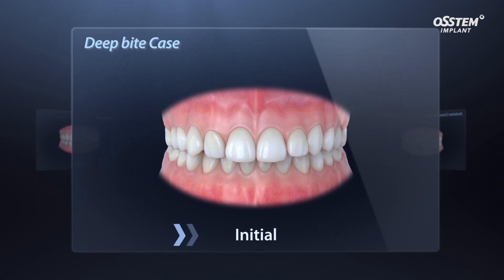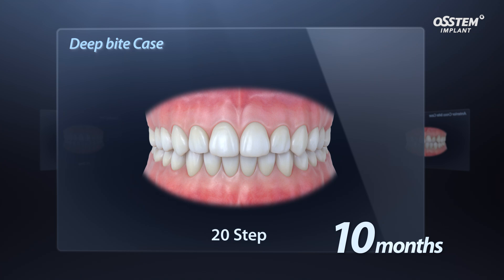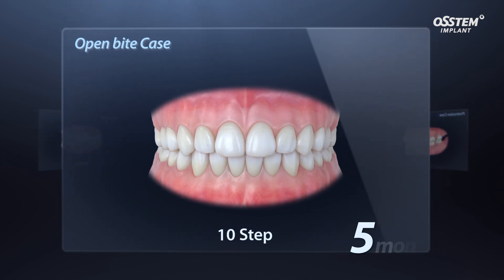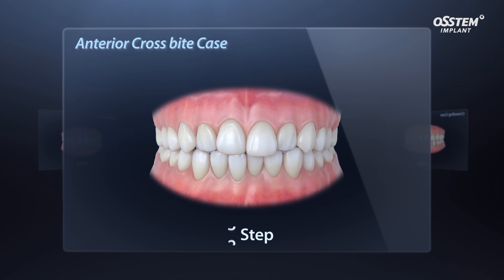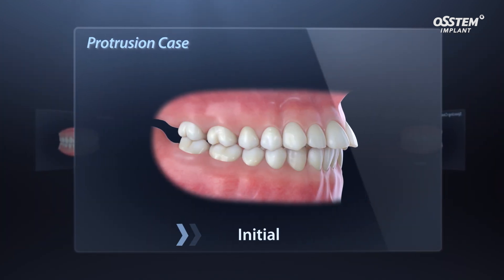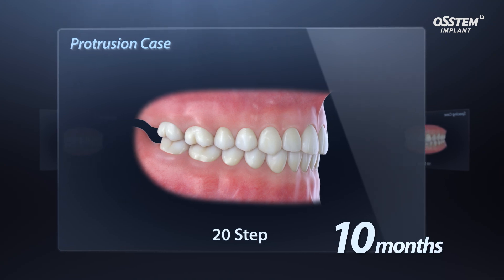Maximum four millimeter deep bite cases can be corrected within 10 months using less than 20 step aligners. Maximum two millimeter open bite cases can be corrected within five months using less than 10 step aligners. Anterior crossbite cases of less than two millimeters can be corrected within about three months with less than five steps. Protrusion cases of about four millimeters can be corrected within about 10 months with less than 20 steps.